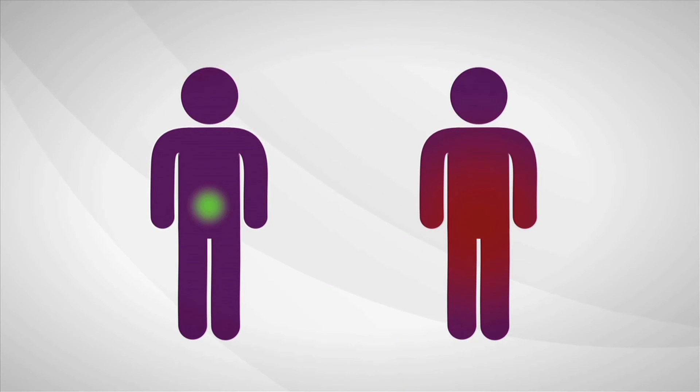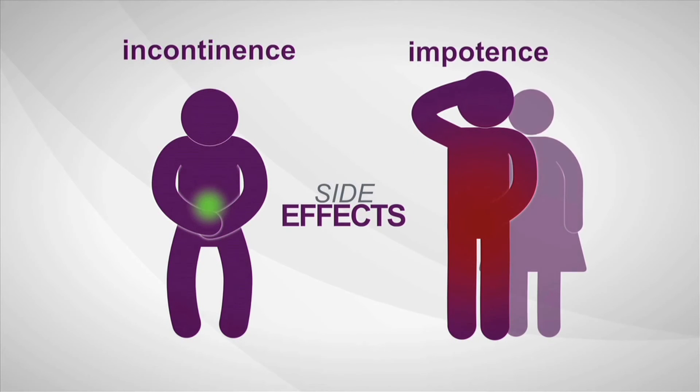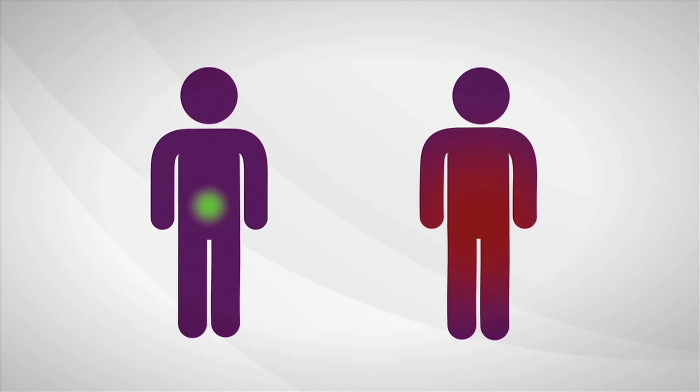So most men decide to treat prostate cancer immediately. Once treated, many men experience serious long-term side effects like incontinence and sexual impotence. Immediate treatment isn't always needed, but right now a man can't be sure if his cancer is the kind that requires treatment or if he's okay to wait.